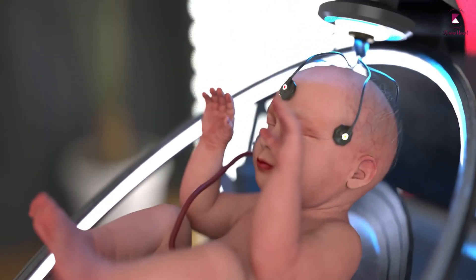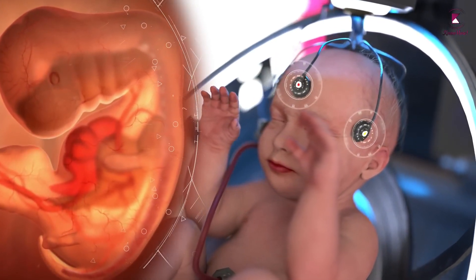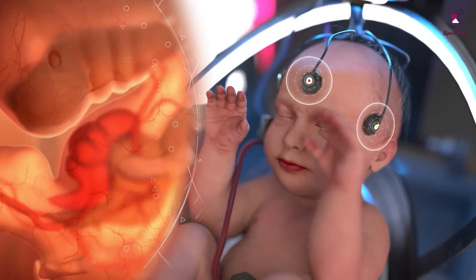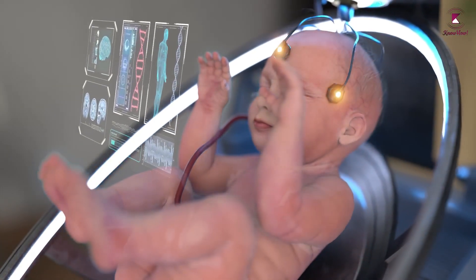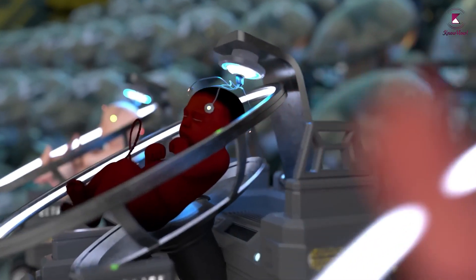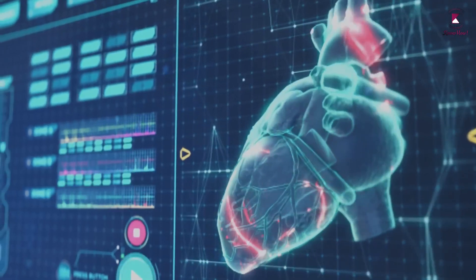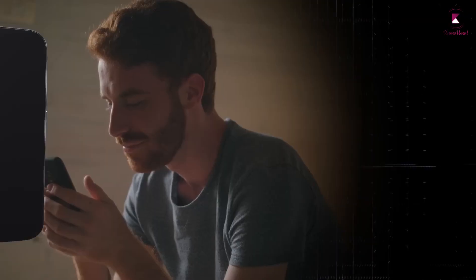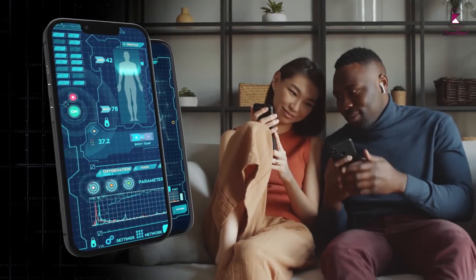Every growth pod features sensors that can monitor your baby's vital signs, including heartbeat, temperature, blood pressure, breathing rate, and oxygen saturation. The artificial intelligence-based system also monitors the physical features of your baby and reports any potential genetic abnormalities. The pods are equipped with a screen that displays real-time data on the developmental progress of your baby, and these data are sent directly to your phone so you can track your baby's health from the comfort of your home.